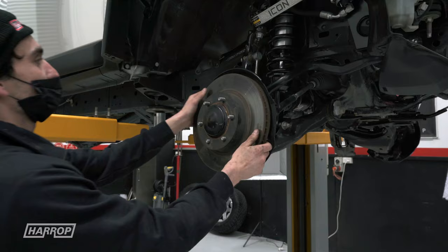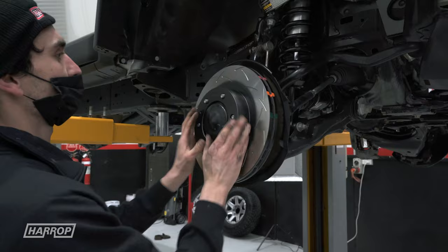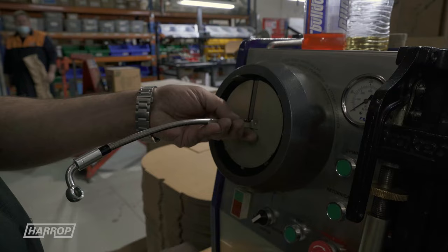Stopping power has been upgraded with DBA rotors and pads, some Harrop braided stainless lines, and the fluid upgraded by our Harrop Performance Centre team.